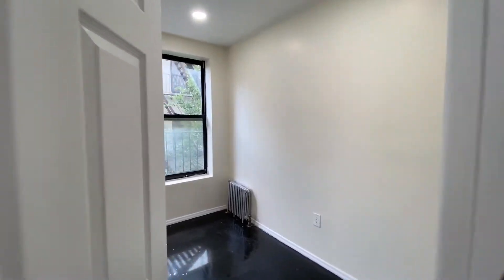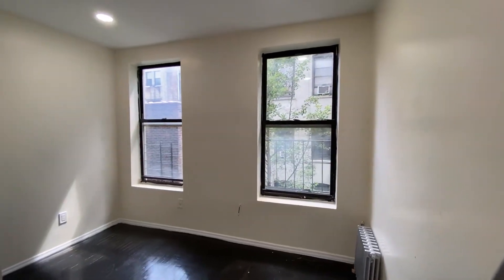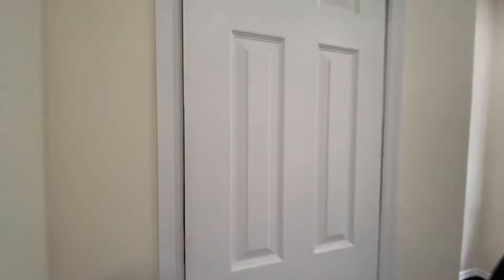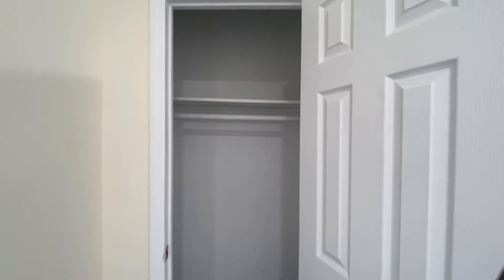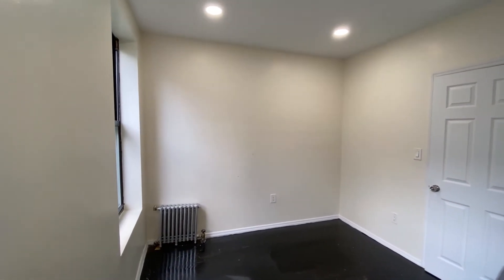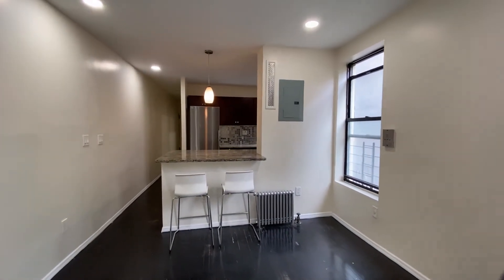And then we have our final bedroom — this is the bigger of the two. We have two really nice windows in here and a same corner closet for you. And that is 532 West 143rd Street, Unit 24.